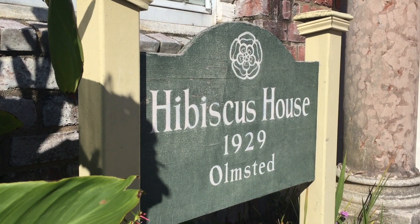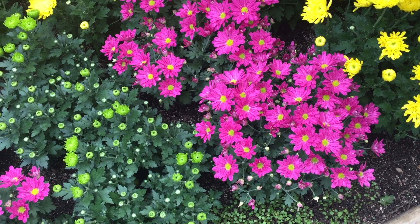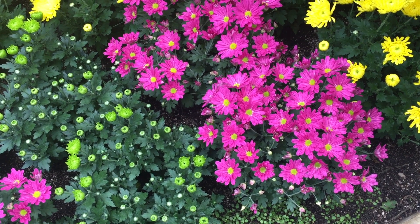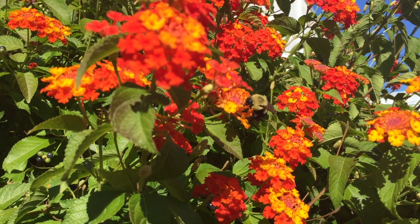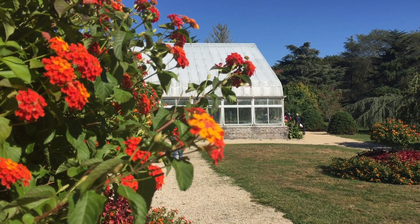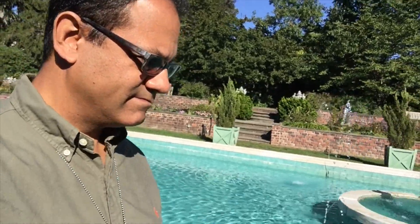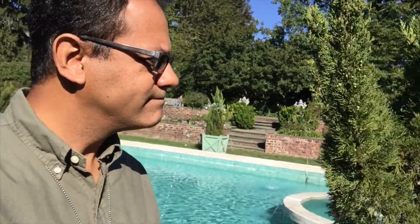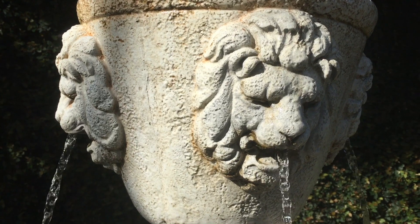A little bratwurst, beef rib — I'm not sure what that is — and sausage and peppers. The life of a blogger, right? Look at this! Jim's happy, Jim's always happy. Look at that plate of food — I'm happy today. Let me stop talking and eat.